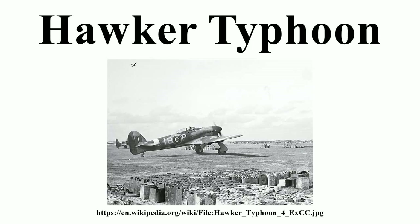When the Luftwaffe brought the formidable Focke-Wulf FW-190 into service in 1941, the Typhoon was the only RAF fighter capable of catching it at low altitudes. As a result it secured a new role as a low-altitude interceptor, becoming established in roles such as nighttime intruder and long-range fighter. From late 1942 it was equipped with bombs, and from late 1943 RP-3 ground-attack rockets, making it one of the Second World War's most successful ground-attack aircraft.